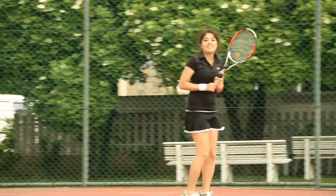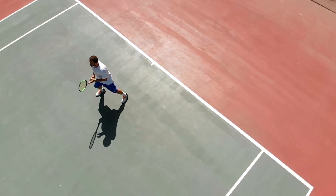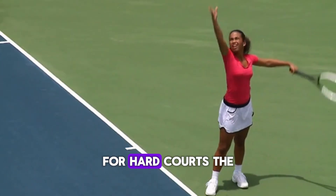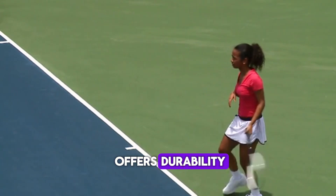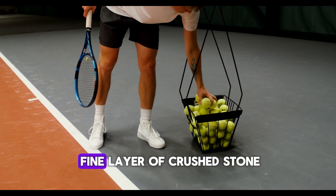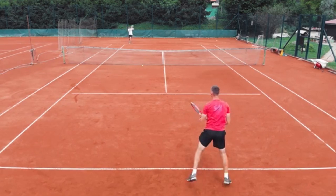On top of the base layer, a surface layer is applied, which varies depending on the type of court being built, be it grass, clay, or hard. For hard courts, the surface layer is often an acrylic coating that offers durability and the right amount of grip. Clay courts require a fine layer of crushed stone or brick, which needs regular maintenance to keep it in top condition.